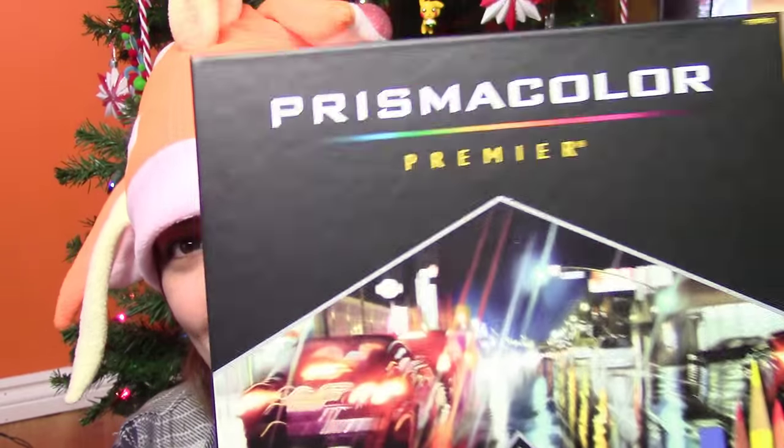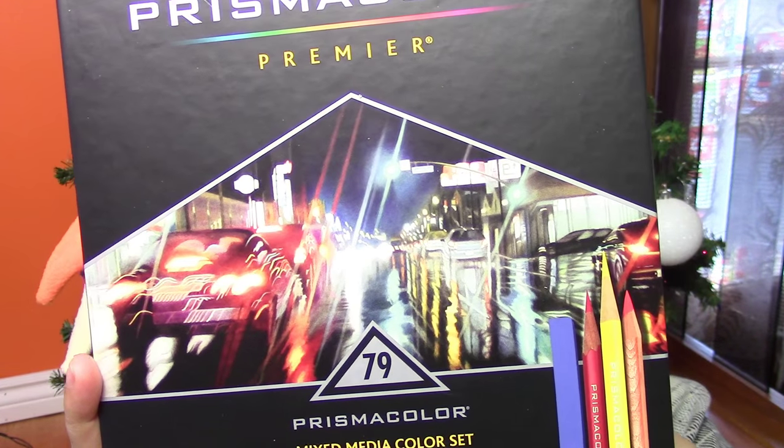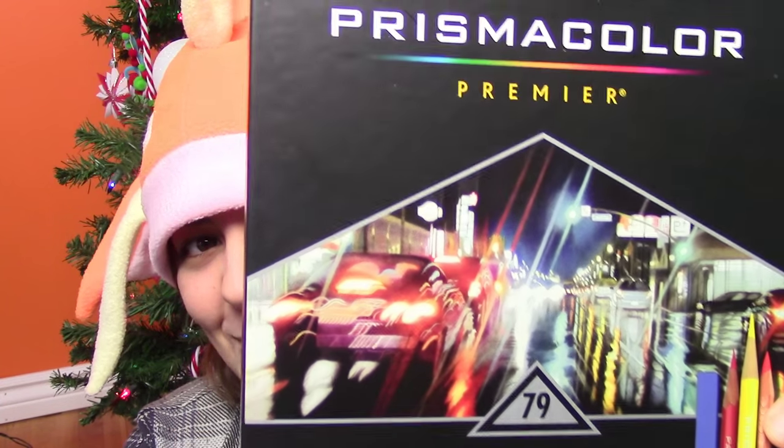Next, I have a set of Prismacolor Premier. This one comes with 12 very thin, 12 watercolor, and 48 soft core pencils. I am really excited because I want to get back into drawing. I used to draw a lot when I was younger, but I kind of stopped, and I want to get back into it. These color like a dream.